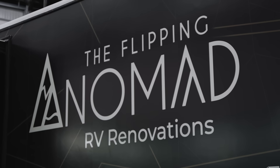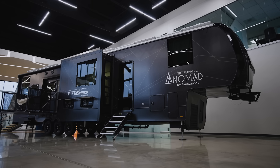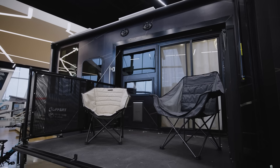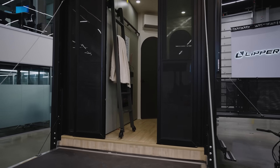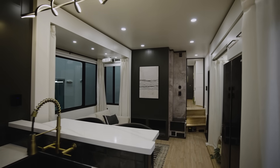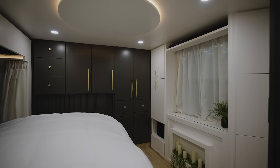Hey guys, it's Courtney with The Flipping Nomad and today is an extremely special day because the Ultimate Fusion is finally done! I can't even believe I get to muster those words because we have put our blood, sweat, and tears into this rig for the last five months, taking the already fabulous Fusion 425 and upfitting it into a radical toy hauler like nothing that has ever been seen before. And today I finally get to give you a first look.